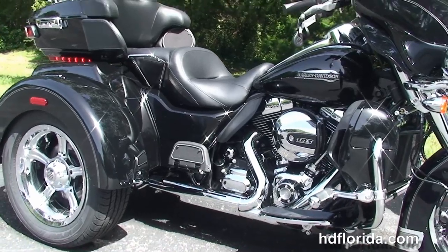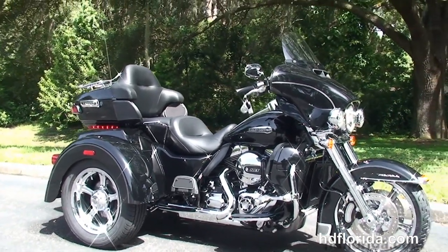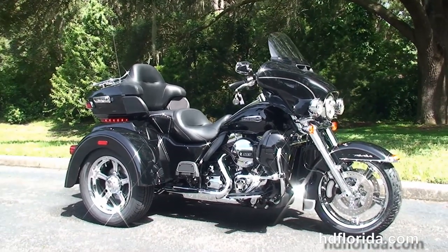We've financed new Harley-Davidsons up to 84 months. Be sure to ask about our Fly and Ride program, and here at the world famous Harley-Davidson Newport-Ritchie, all bikes are fully serviced and safety inspected.